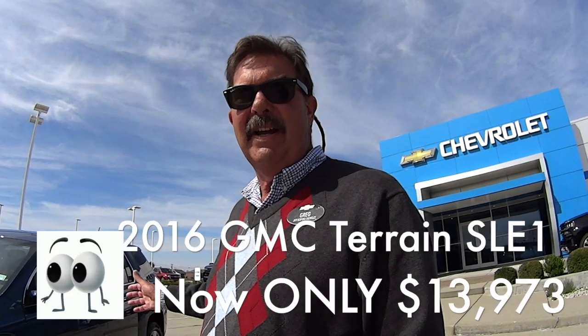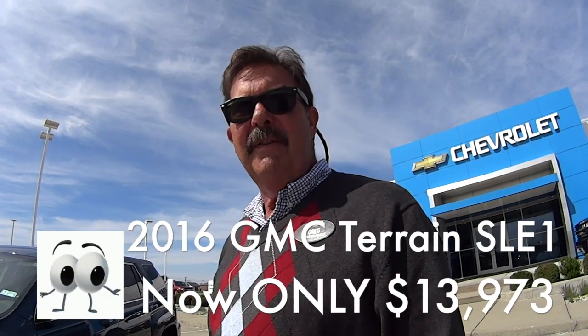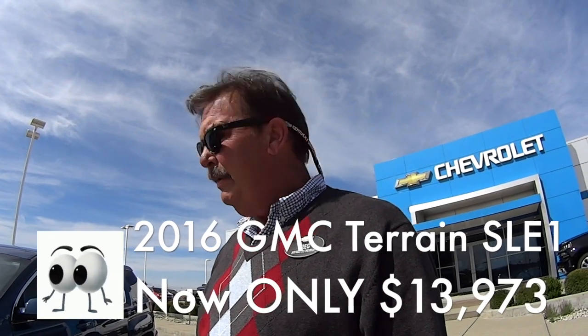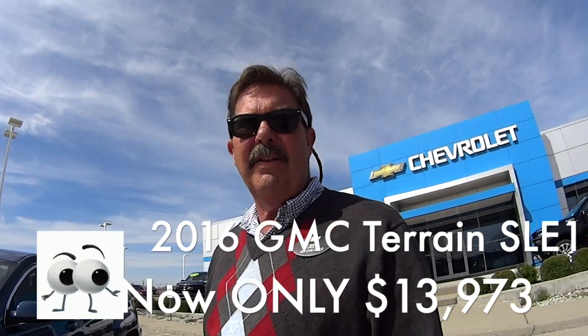It's a great car, folks. It's a mid-size SUV crossover that has tons of room in it. You can put five full-size adults in this thing because it's got lots of legroom in the back seat and lots of legroom in the front seat. Great vehicle — four-star crash tested and gets 32 miles per gallon on the highway.